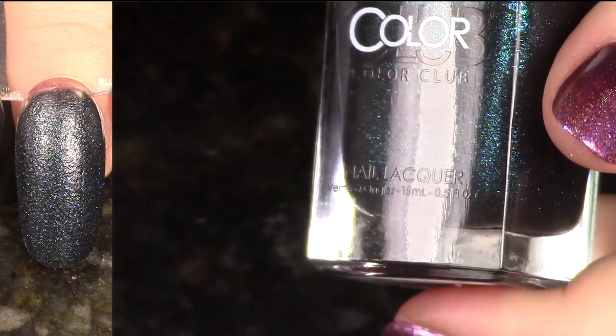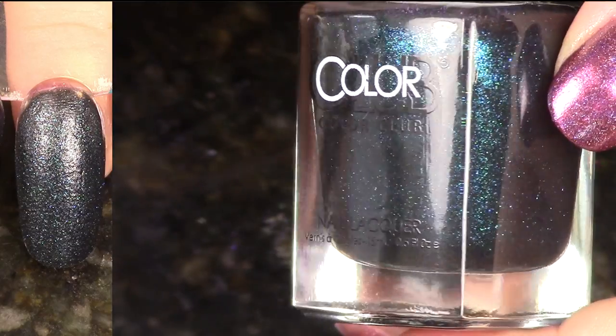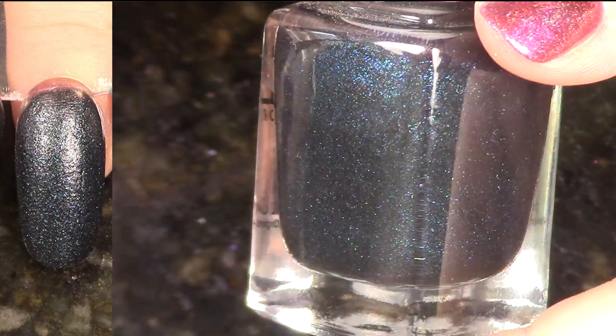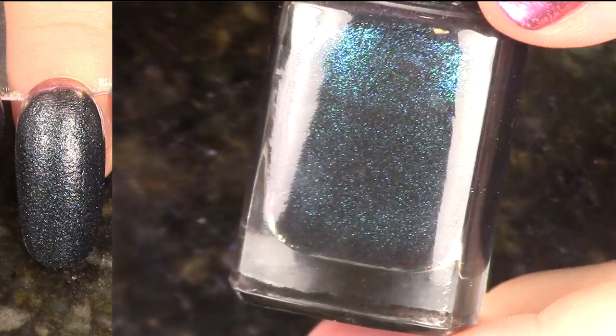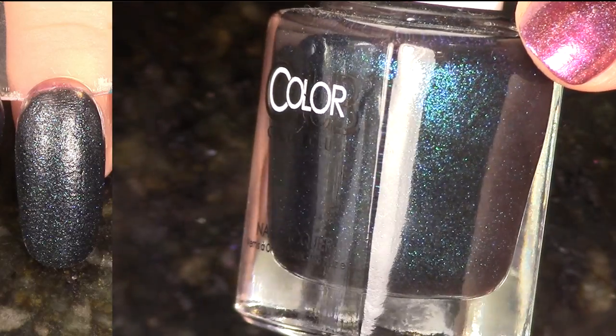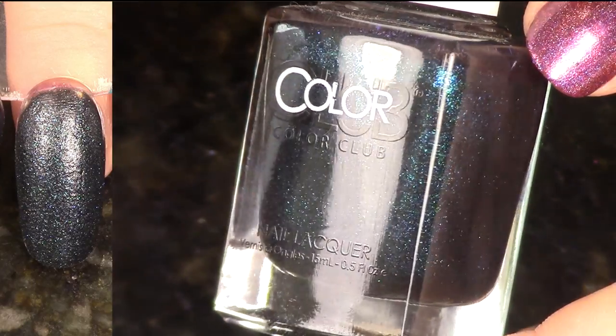Here we have Obsessed from the Deadly Sins Collection. All that beautiful green and blue shimmer is hidden because of this polish's matte-ness. By itself it actually just kind of looks like a clump of coal there on the nail wheel, but I'm going to keep it because I do really like it when you put a top coat on it.